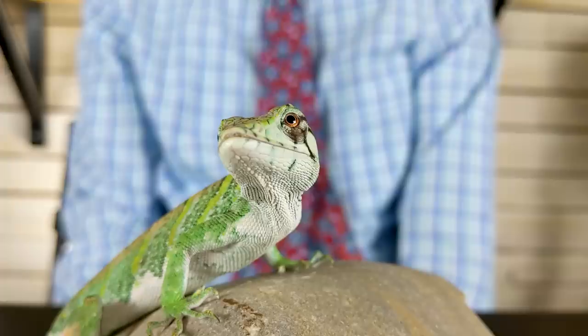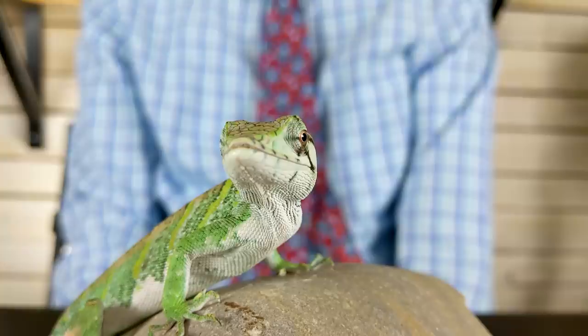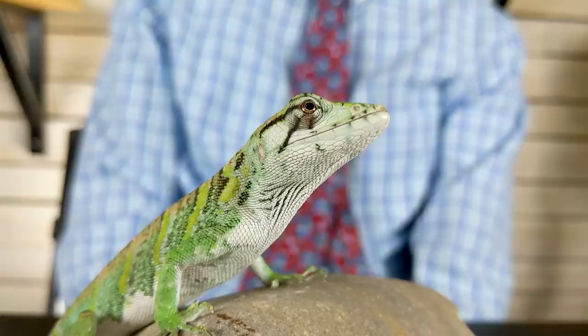These guys actually are their own family of lizards. They're part of the sub-order Iguania, which does include the anoles lizards, but it also includes lots of things. It includes the iguanas, it includes the chameleons, it includes the agamid lizards. It's a big group. These guys are not as closely related to anoles as they are to other lizards.